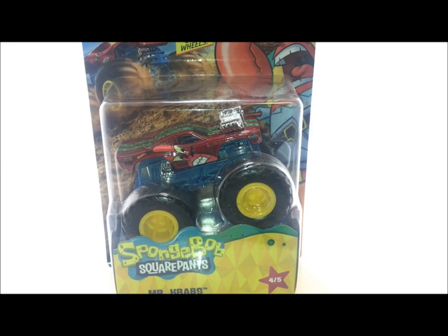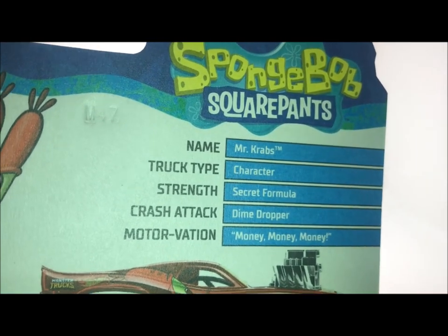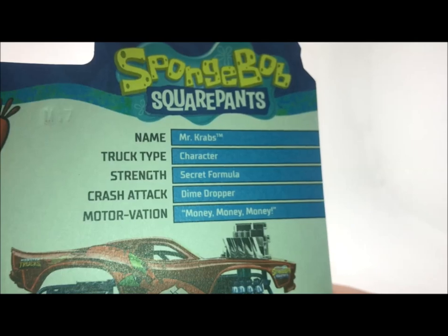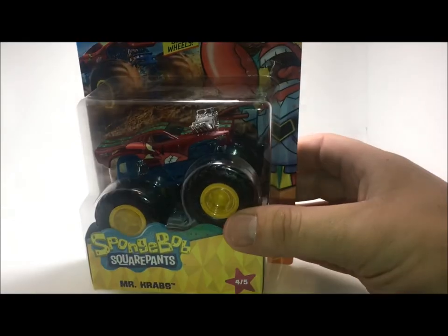Truck number four is none other than Mr. Krabs. In the show, he is the owner of the Krusty Krab and SpongeBob's boss, and the rival to the Chum Bucket which is owned by Plankton. This truck is pretty cool — this is on the Roger Dodger casting, which we've seen multiple times everywhere. Truck four out of five. On the back: Mr. Krabs, he's a character, the strength is the secret formula — which if you don't watch the show, the secret formula is basically what they put in the Krusty Krab to make it so good, and Plankton is always trying to steal it. His crash attack is the Dime Dropper, and his motivation is money, money, money — Mr. Krabs is basically anything for a dollar, cheap as can be, very greedy, all about the money. Let's crack this thing open and take a hard look at another variant of the Roger Dodger.